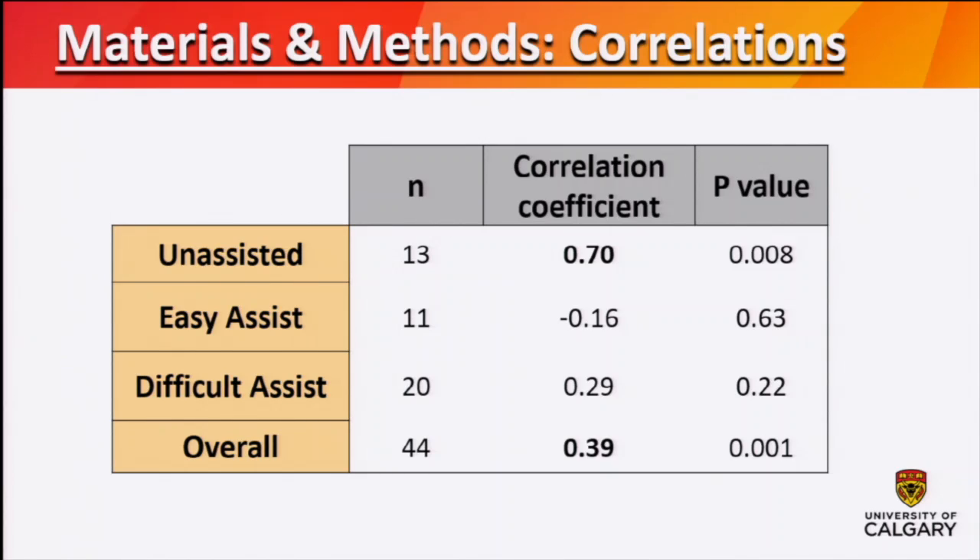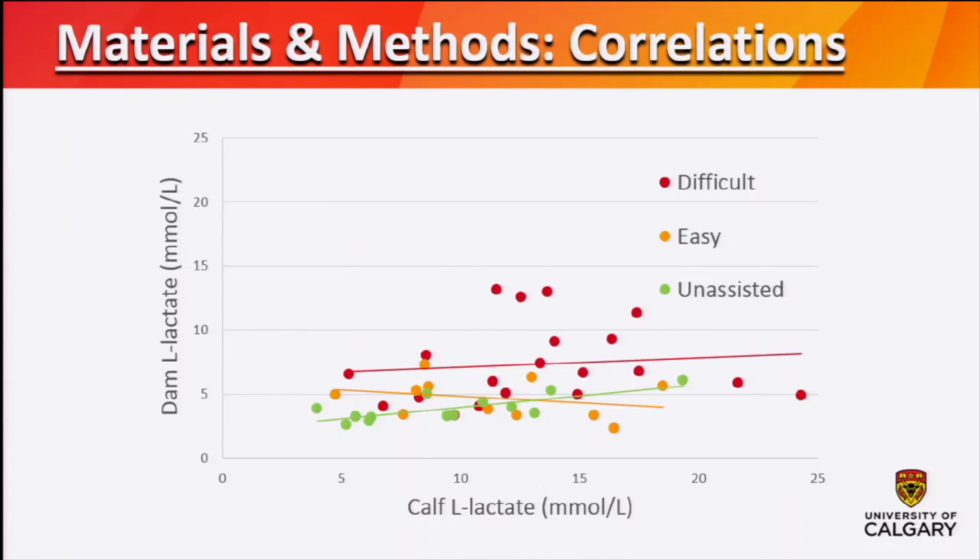Looking at the Spearman correlation coefficients, overall there was a moderate correlation — just below 0.4. When broken out by calving difficulty score, there was no significant correlation in the two assisted groups, but there was a relatively high correlation in the unassisted calving group at 0.7. We also plotted this as a scatter graph with calf lactate on the x-axis and cow lactate on the y-axis, color-coded with red for difficult calvings, orange for easy calvings, and green for unassisted. The unassisted calvings cluster nicely around the line, compared to the difficult calvings, which are quite scattered and all over the place.